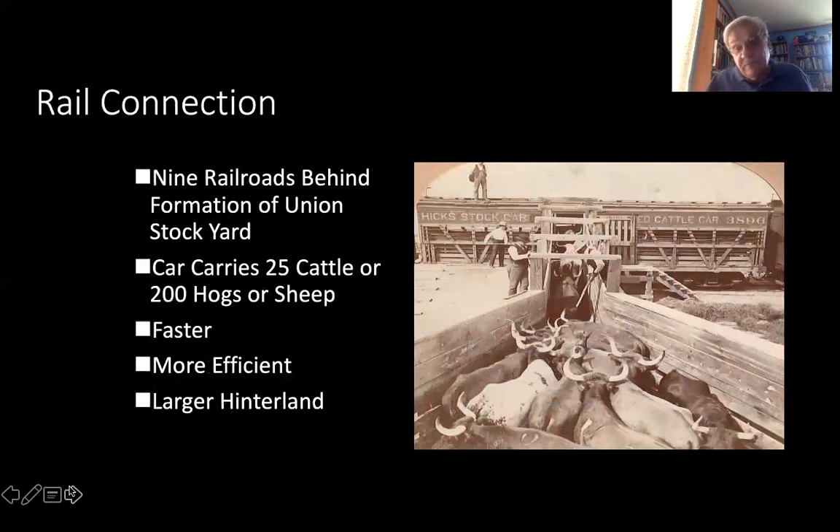The rail connection proved extremely important. Nine railroads were behind the formation of the Union Stockyard along with the Pork Packers Association and other companies. This brought about the combination of various stockyards that had been located in the area — there had been a half dozen or so stockyards in Chicago — and they were brought together as a union in the Union Stockyard in 1865. The railroads were very central to the opening of the yards.